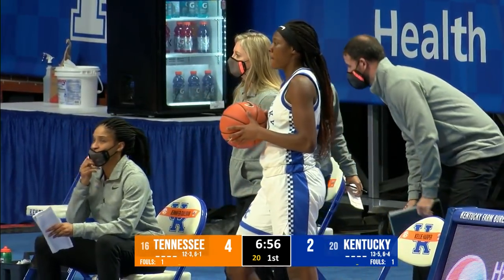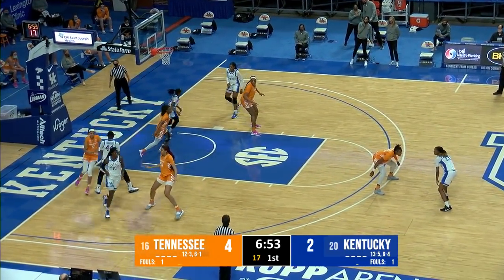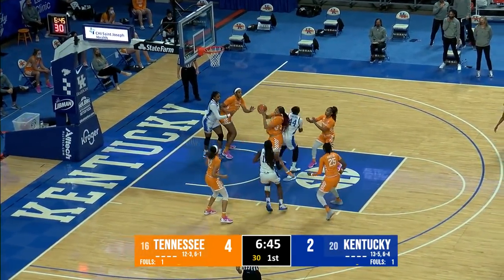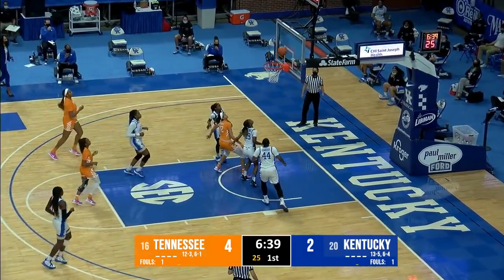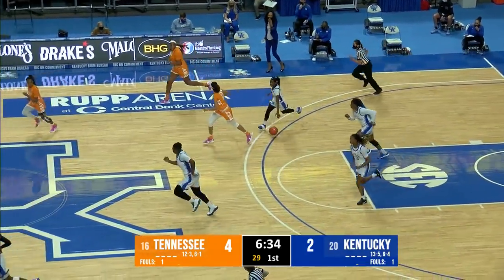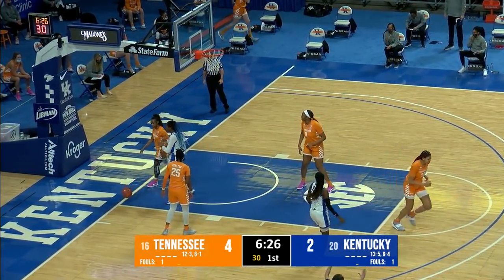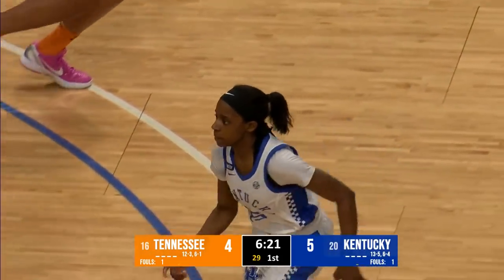Patterson free throw line back to Massengill, who launches a three — comes off strong. Rebound Key. Kentucky now 0 for 3 from three and just 1 of 7 from the floor. Burrell in transition misses a right-hand floater in the lane, and the rebound is collected along the baseline by Patterson. Chastity brings it into front court, stops on the left wing — Patterson open, launches a three — out, then back in. Shakes, rattles, and falls. Kentucky leads 5-4 off their first three-pointer.